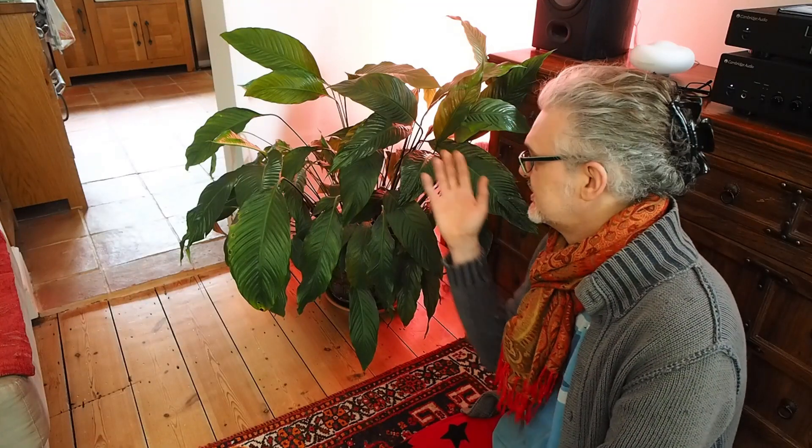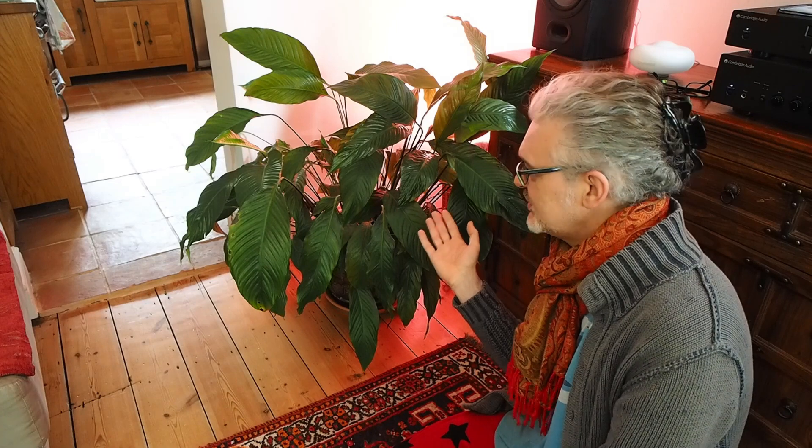Hi guys, it's Richard here, and I'd like to introduce you to a new member of our family. This enormous, enormous peace lily, which Paul got from a plot holder and presented it this morning to me, which is lovely, but it's a monster.